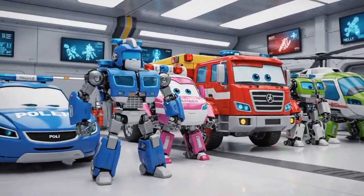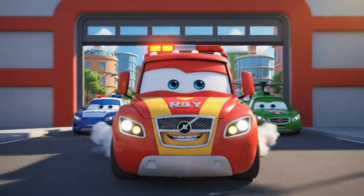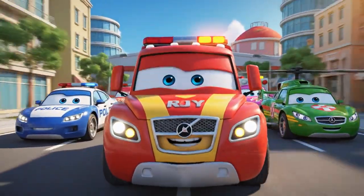Ready! We have to move fast! Escalators are powerful machines! Hang on, kids — we're coming!